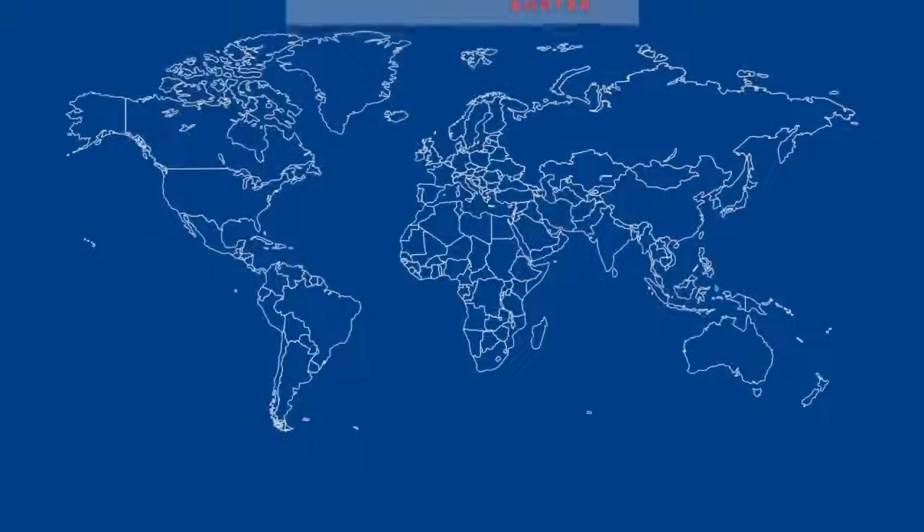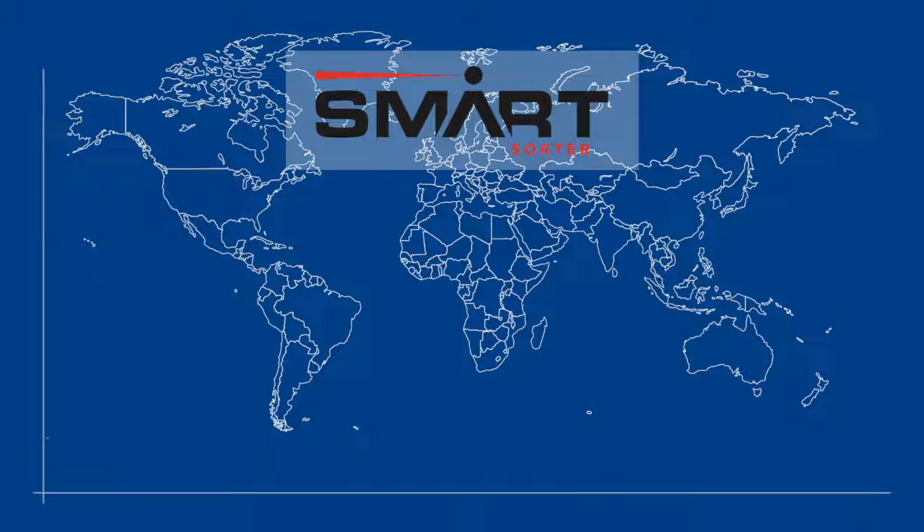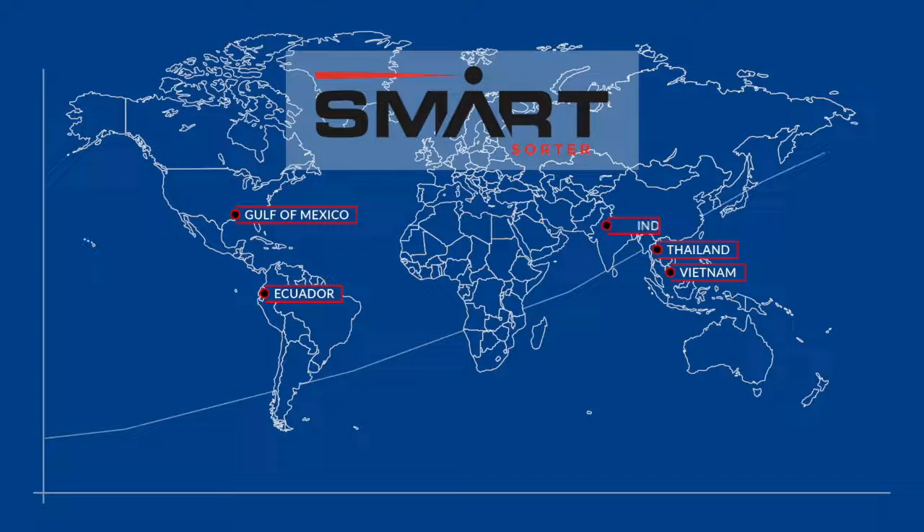The Smart Sorter is a proven technology that is quickly becoming the only viable option for grading shrimp worldwide. Each month, day, and hour with traditional grading is costing you money.